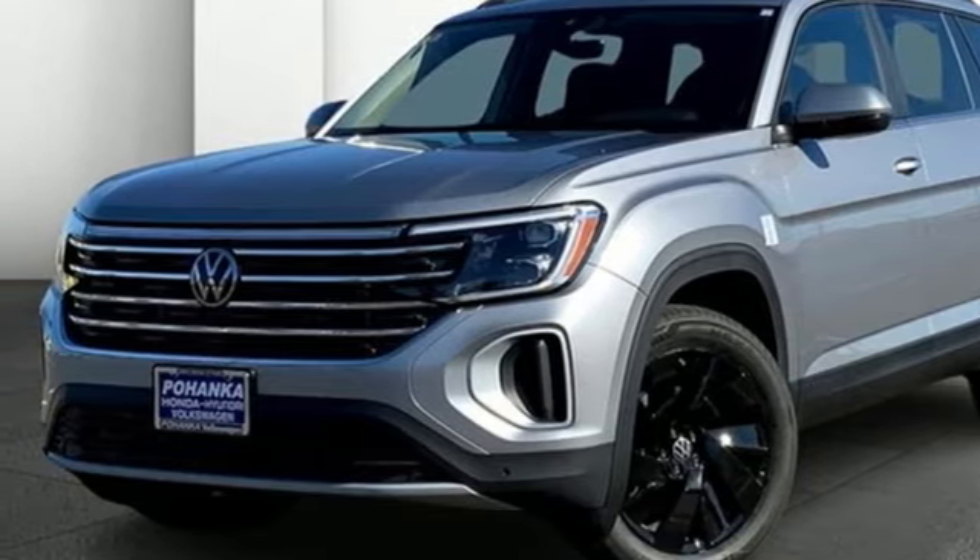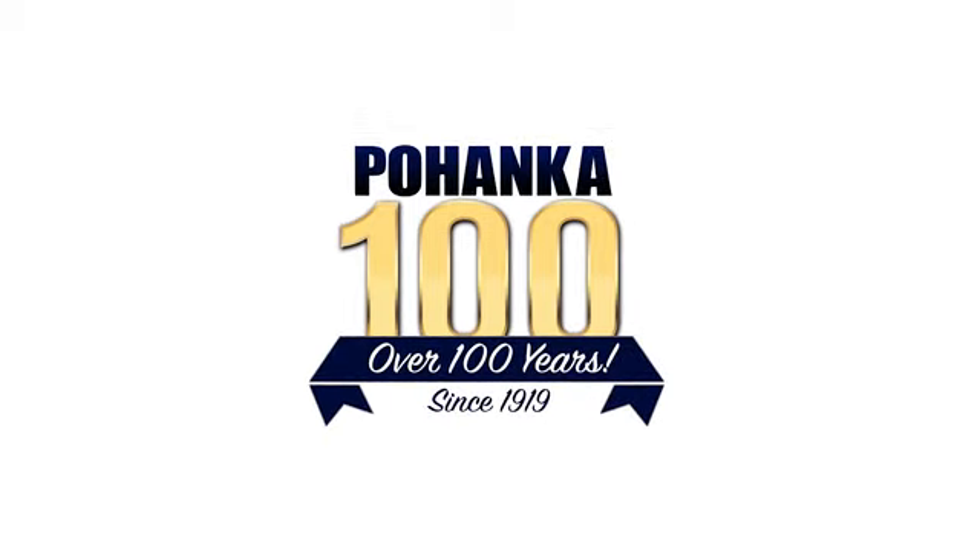Take it for a test drive today. Visit Bohemia Volkswagen today.